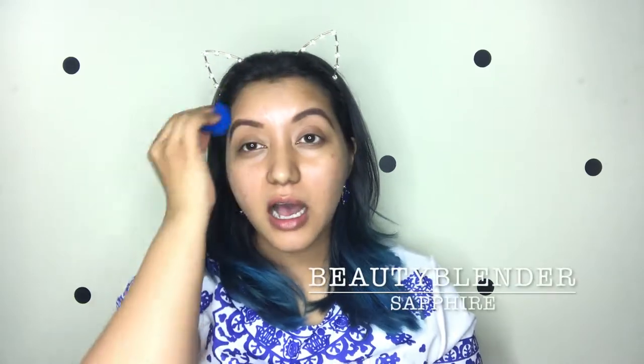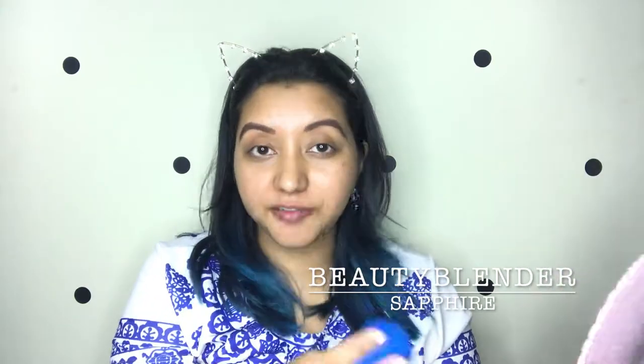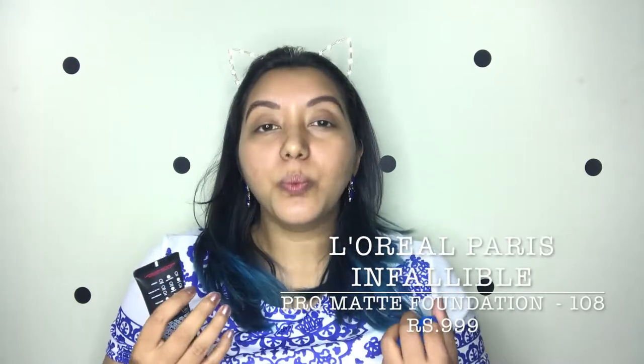Oh, it smells coconutty — that's nice! I'm just going to dab it using my beauty blender, which I have used literally three times and I love it. I had been using the Real Techniques sponge before this.